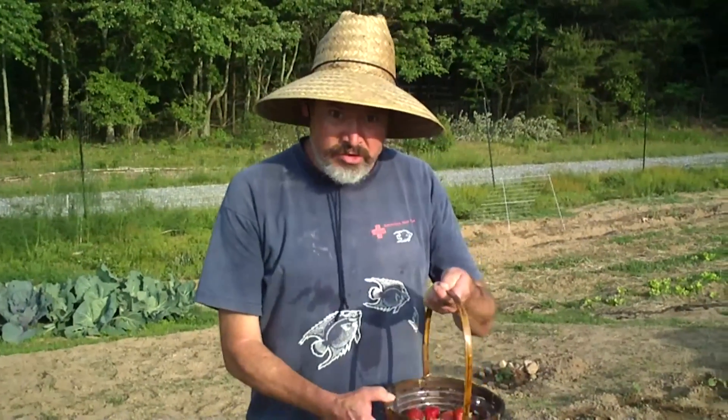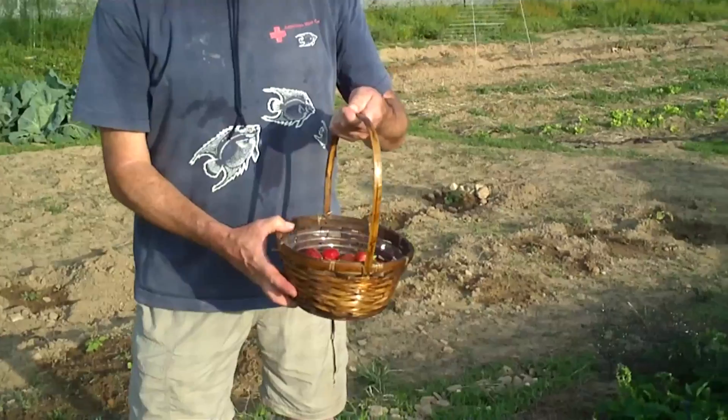Hi, I'm back. This is Uncle Ty Ty with the Green Planet — that's Green Plant It for those of you in the know. Just wanted to show off our strawberries that we're growing here at Camp Woodmont.